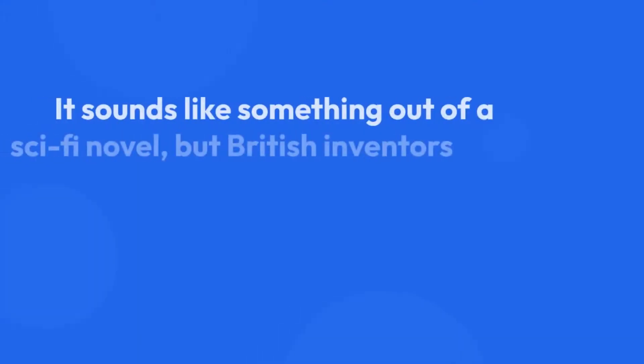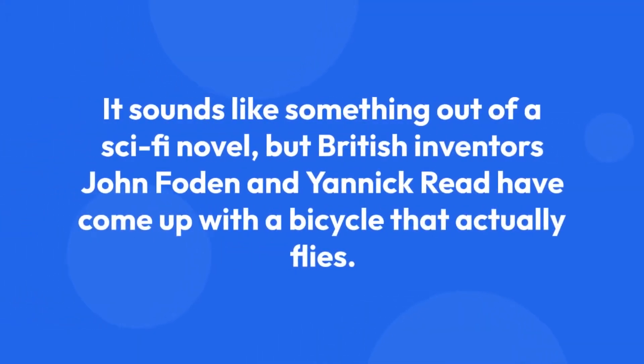You can buy a flying bicycle. It sounds like something out of a sci-fi novel, but British inventors John Foden and Yannick Reed have come up with a bicycle that actually flies.